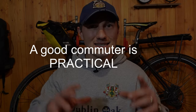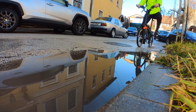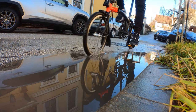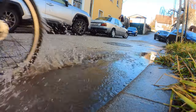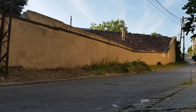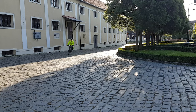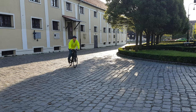The second characteristic of a good commuter is that it's a practical bike, and practical means it's set up for your specific needs. If you live in a wet and muddy area, you need fenders or mudguards. If you want to commute with panniers, you need a rear rack. If your roads are bad quality, you need thicker tires.